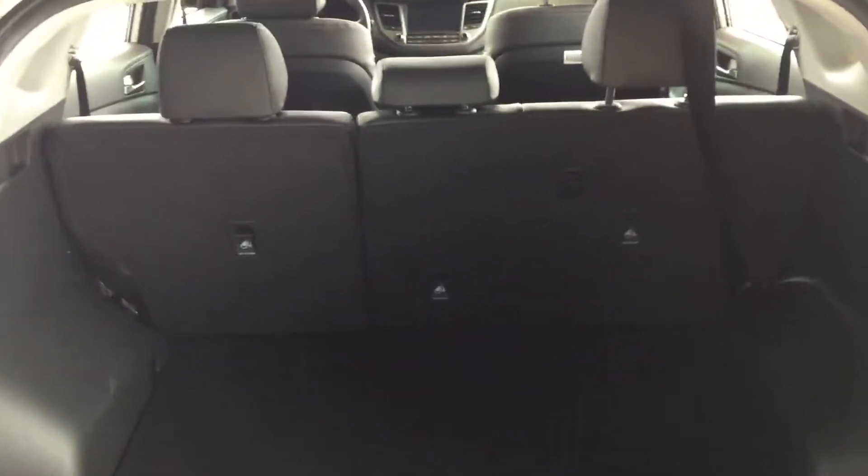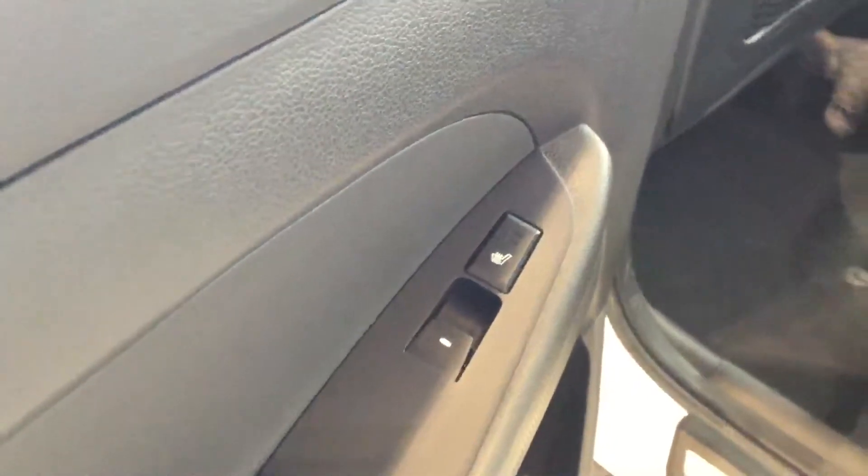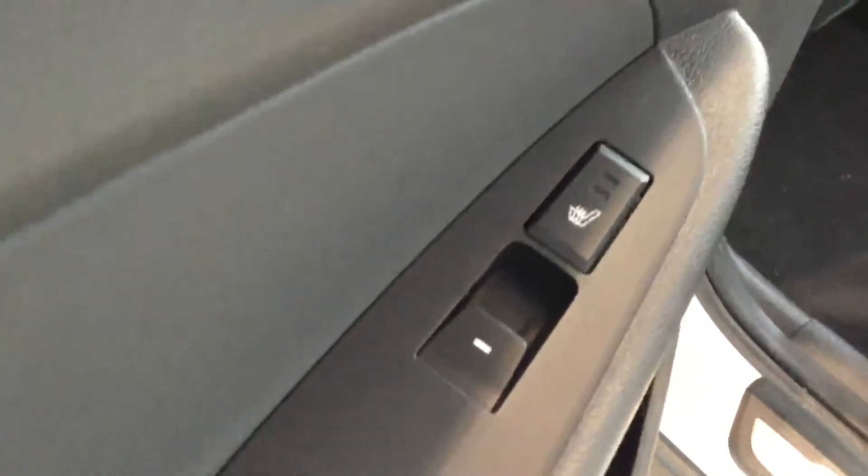Another awesome feature inside the Tucson is you get a 60-40 split bench seat, which makes the Tucson very versatile. And for the passengers in the rear seats, they do have rear heated seats.